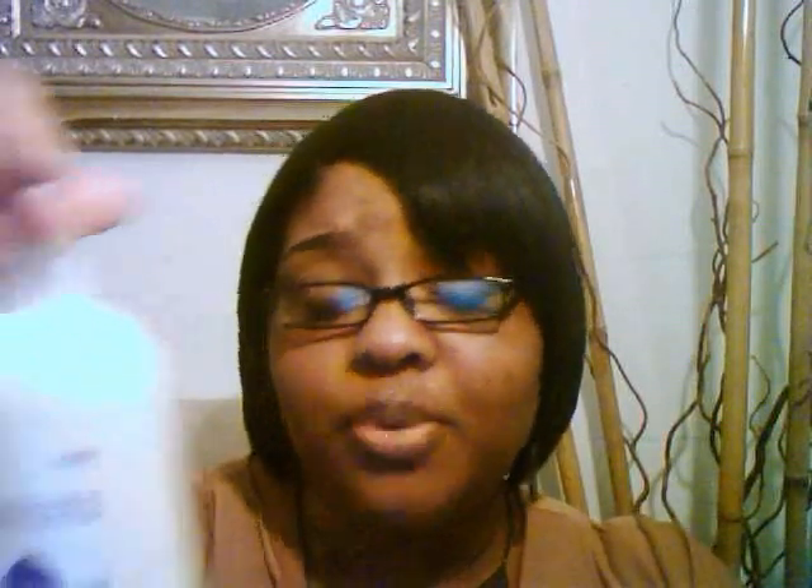After shampooing with Creme of Nature, I follow with the Apogee shampoo for damaged hair. After that, I use both conditioners together — the two-minute reconstructor and the balancing moisturizer. I put a plastic cap on for about two to five minutes. I use a regular plastic cap, like the old-school geri curl cap, put it on my head, sit for a while, then rinse it out.